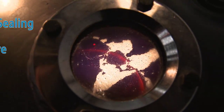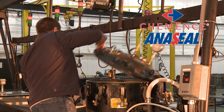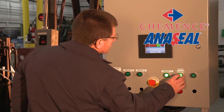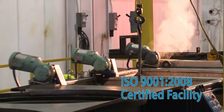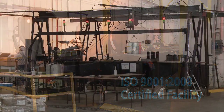The world leader of impregnation science and innovation, Commence Engineered Sealing Solutions Division and Aniseal brand sealants are the preferred choice for impregnation services and materials. Our new ISO 9001:2008 certified facility has the technicians, expertise, and equipment on hand to solve your impregnation sealing requirements.